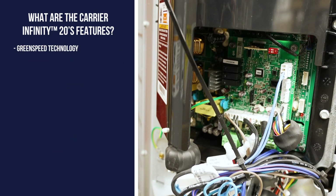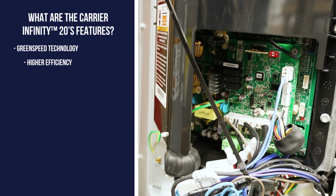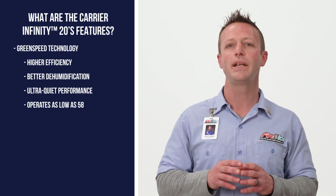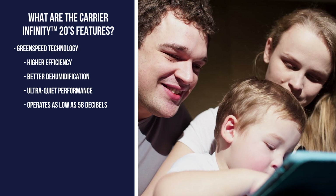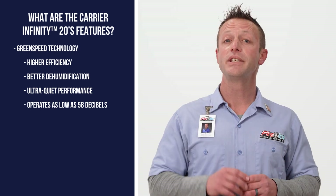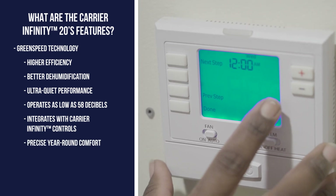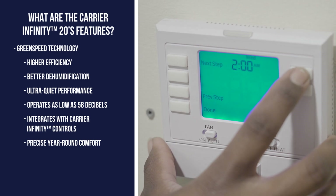It also comes equipped with Carrier's Green Speed technology, which results in higher efficiency, better dehumidification, and ultra-quiet performance. In fact, the Infinity 20 heat pump operates as low as 58 decibels. For comparison, a normal conversation is around 60 decibels. The Green Speed technology also includes integration with Carrier's Infinity controls, which provides precise year-round comfort as your system learns and adapts to your heating and cooling needs.